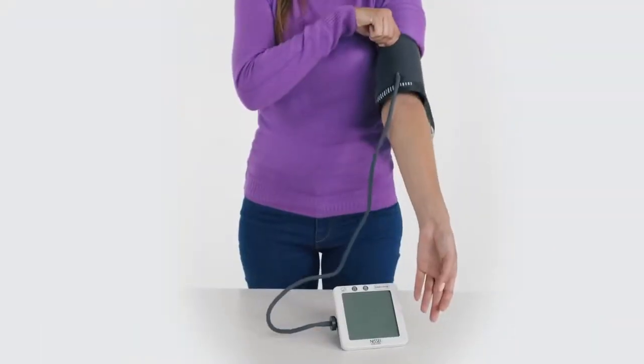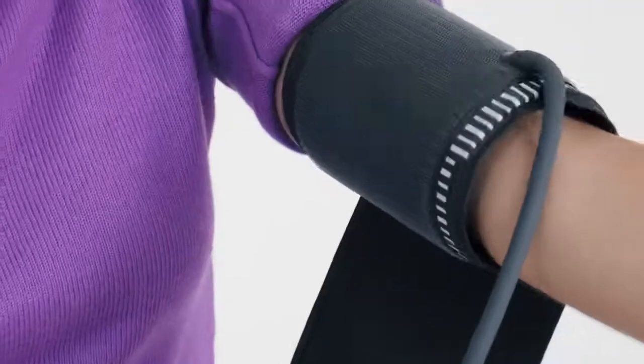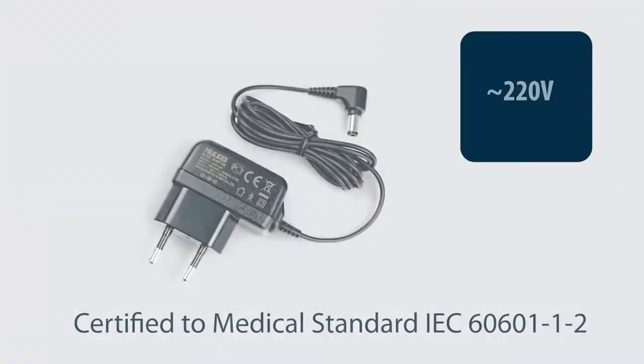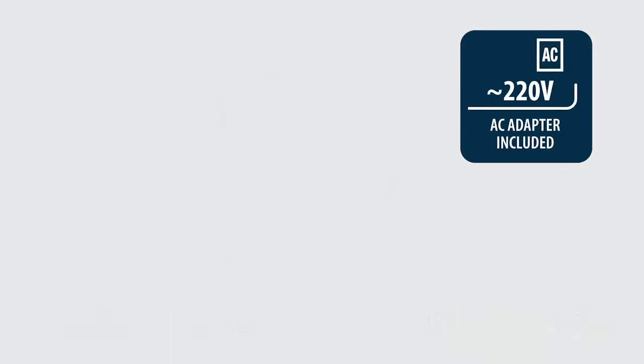Model DSK1011 is intended for use by adults with a standard arm size. Model DSK1031 is equipped with a universal cuff, making pressure and pulse measurements equally accurate both for people with a standard arm size and for those with a stouter body frame.